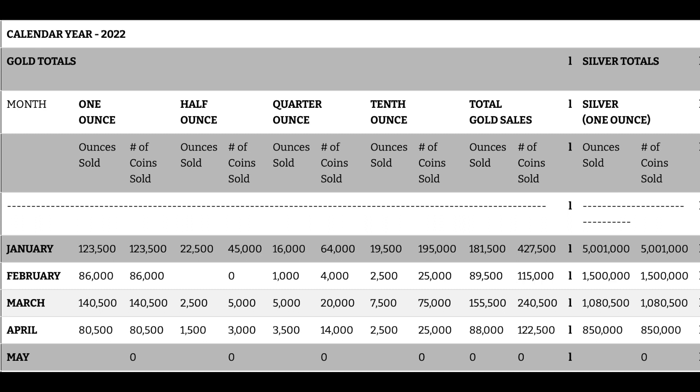And then moving into traditionally what is the worst selling fractional coin, which is the half ounce coin. And that's not just for the U.S. Mint — it seems like with all fractionals, whether you look at the fractional Maple Leaf or the fractional Kangaroo, the half ounce size is traditionally the worst selling of the fractional set. So for January it was 45,000 coins sold, and then March was 5,000 coins sold, and then April it dropped down quite a bit — down to 3,000 coins for April.